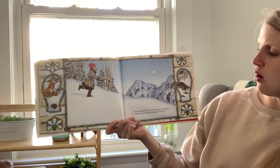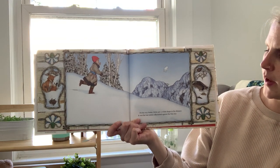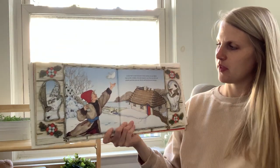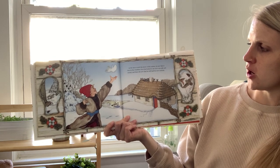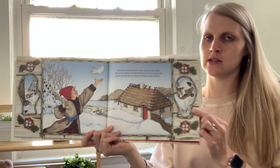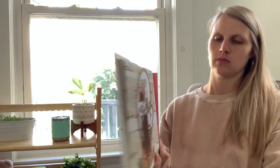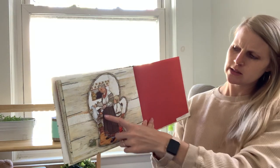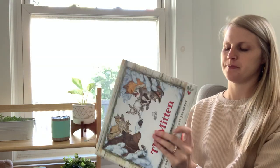On his way home, Nicky saw a white shape in the distance. It was his lost mitten, silhouetted against the blue sky. As he ran to catch his snow white mitten, he saw Baba's face in the window. First, she looked to see if he was safe and sound. And then she saw that he still had his new mittens. There's Baba looking — she looks a little confused, like, why is this mitten all stretched out? What happened? The end.